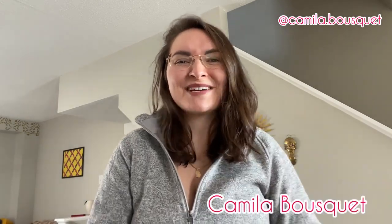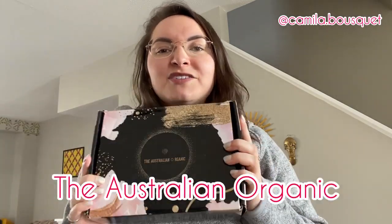Hello and welcome back to my YouTube channel. I'm Camilla Bousquet and on today's episode we're going to be reviewing some hair products from the Australian Organic. You guys loved the previous video I did on reviewing the Bondi Boost hair products, and Australian Organic found that video, reached out to me, and asked me if I could do a similar one with their hair products. I couldn't say no because I love trying out different hair products. I have yet to find the hair product I absolutely adore and can't go without, so let's see if this one is it.